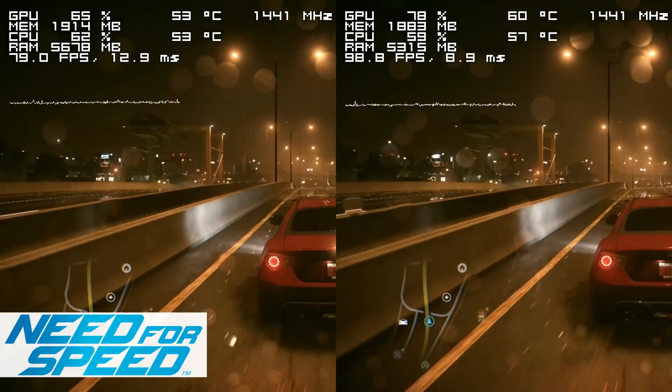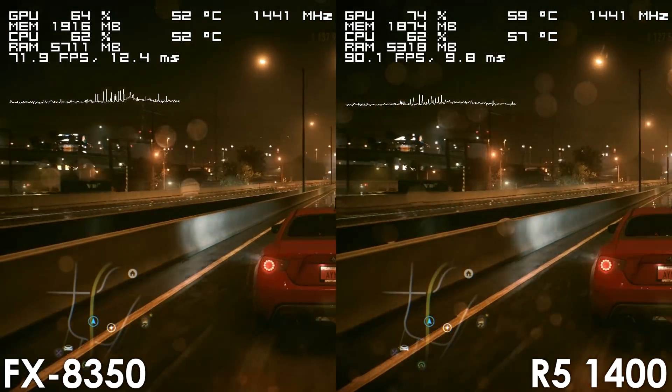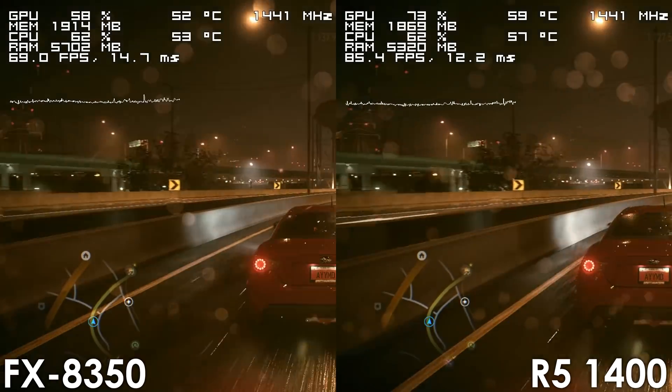This is yet another single-threaded title, thanks to which the Ryzen 5 never really dropped below 75 frames per second, with the FX8350 falling behind 10-20fps depending on the area.